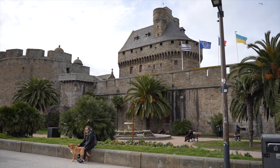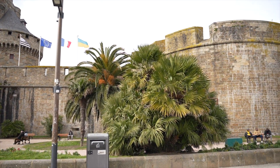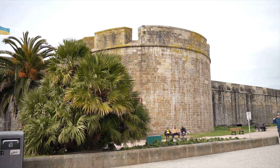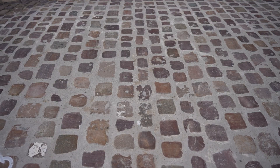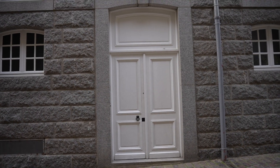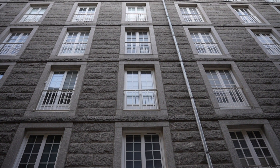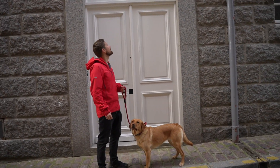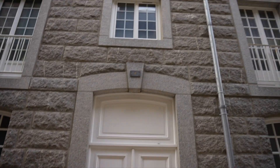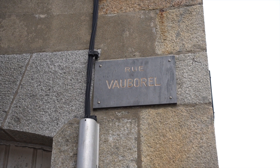St Malo is a walled city and it was almost completely destroyed in 1944 by heavy bombing from the Allies, so everything here today has actually been rebuilt. Just here is Four Rue Voborel, which is from the novel All the Light We Cannot See. David Barr asked us to go and find it - so here you are, David Barr. Four Rue Voborel.